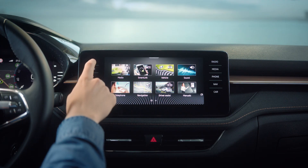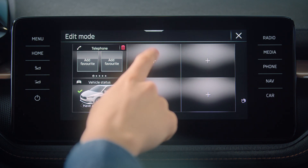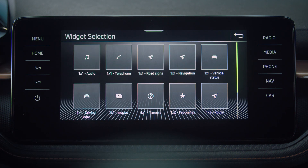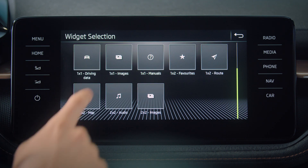To manage your home screen, tap the home icon. Then hold and tap the plus symbol. Choose from the many widgets available to select. Then tap the icon of your preferred function to add it to your home screen.